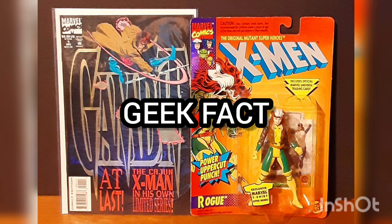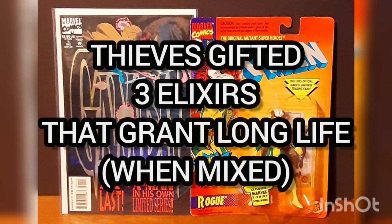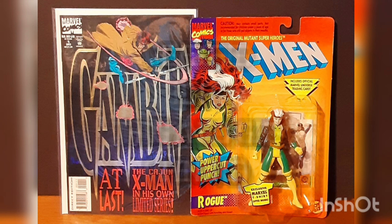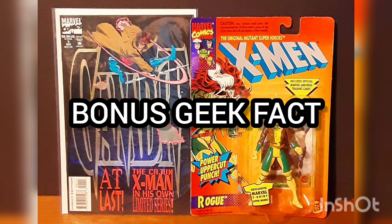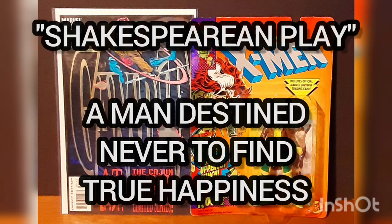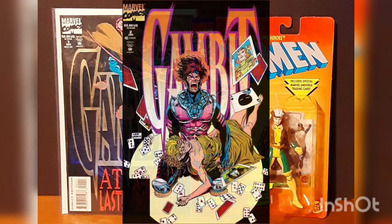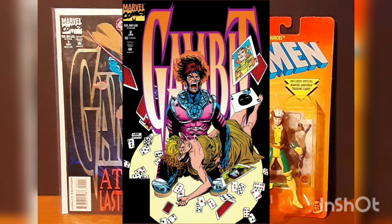Geek Fact: during the tithing ceremony, the thieves receive a gift of three elixirs that grant long life when mixed. Bonus Geek Fact: this miniseries has been compared to a Shakespearean play of a man destined to never find happiness. By the end, he is banished from New Orleans by his father.